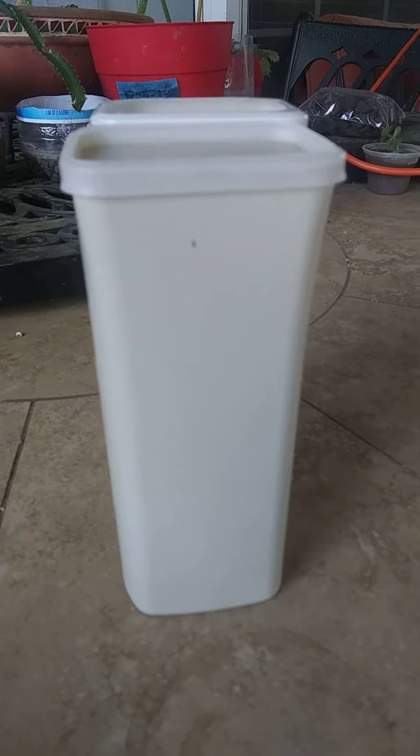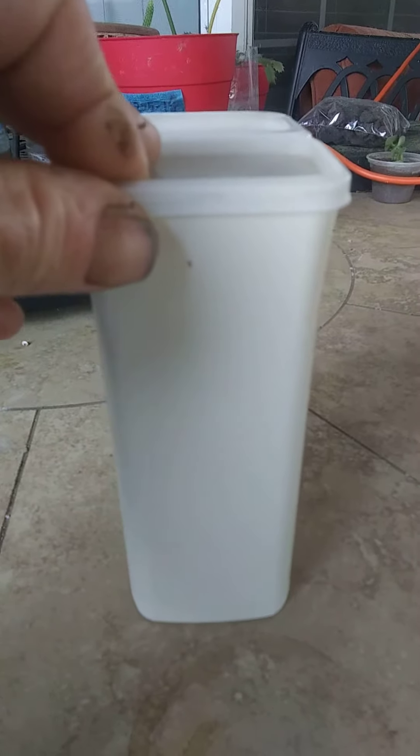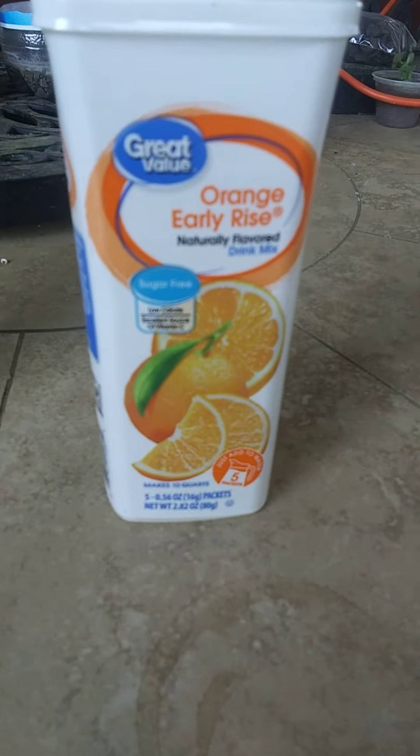I immediately started laughing and then I went and explained that to the cashier. What they are doing is selling, for about a dollar, the plastic boxes that your Walmart drink tubes come in. I can buy this right here for a little over a dollar and I still get the box.